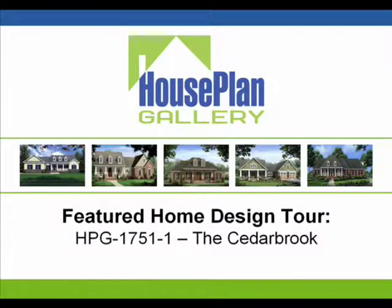Hello and thanks for joining us today. My name is Mark Mathis and I'm the president of Houseplan Gallery. Today we're going to be taking you through a short walkthrough of one of our best selling southern style house plans, HPG-1751, the Cedarbrook.